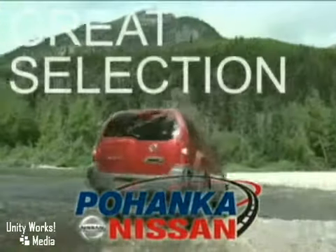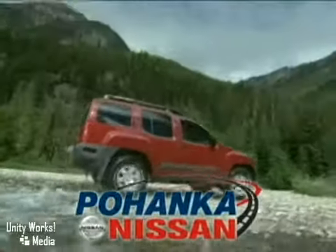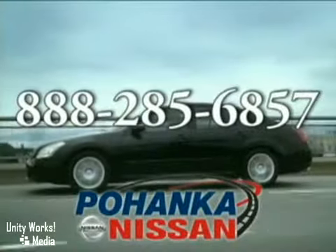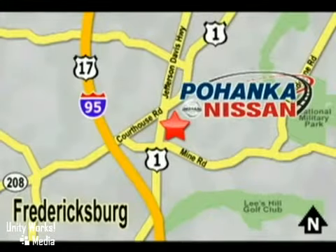Great service, great selection, and low prices. That's why Pohanka Nissan of Fredericksburg is a great place to buy a car. Call us now for more information on this vehicle or visit us today. Take I-95 to exit 126, then north one mile on Route 1.